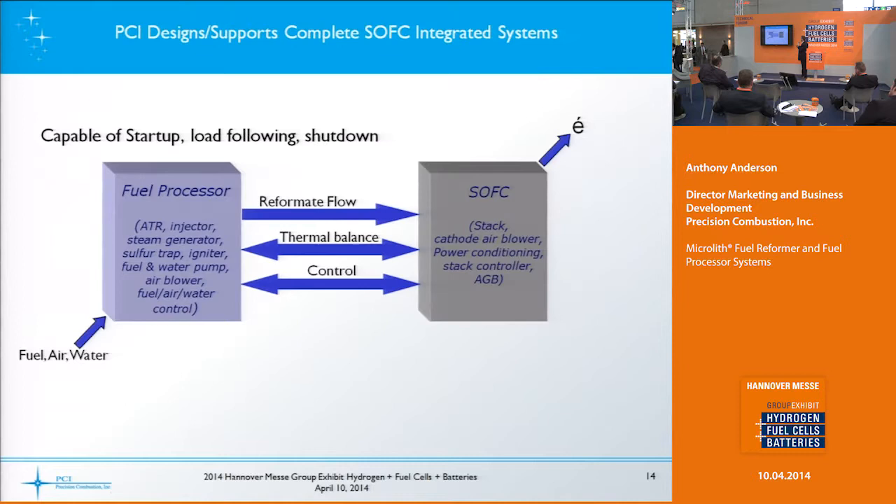Our designs support complete solid oxide fuel cell integration. We're able to integrate fuel processors and manage the reformate flow, the thermal balance, and the electrical control handshakes between the stack, the load that's pulled from the stack, and the fuel reformer processor itself.